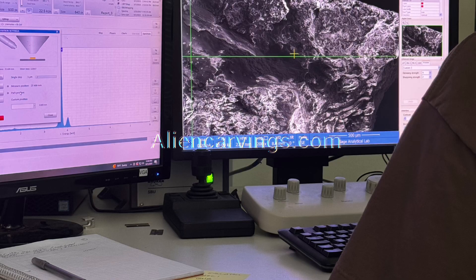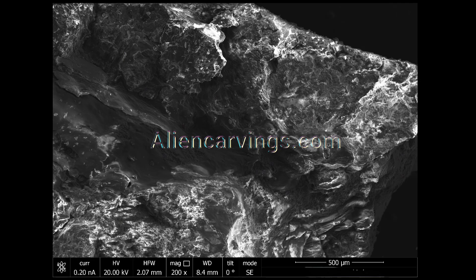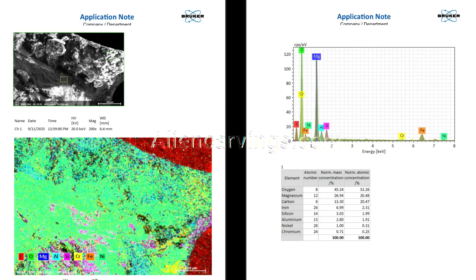If this is natural, it rewrites geology. If it's synthetic, it means someone or something engineered advanced ceramic composites long before modern science — and I mean long before. Materials that resist heat, survive corrosion, and last for millennia.